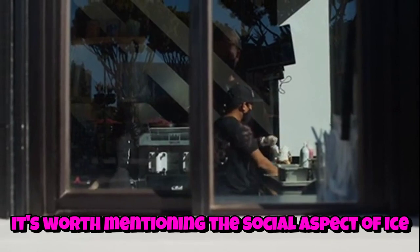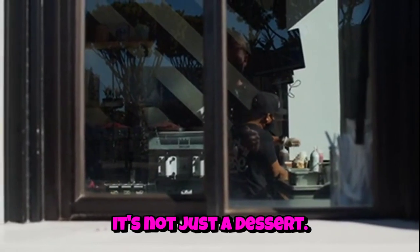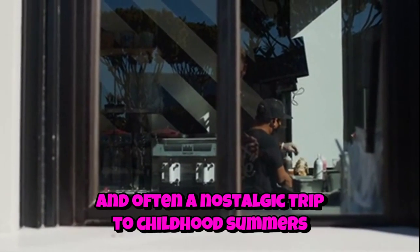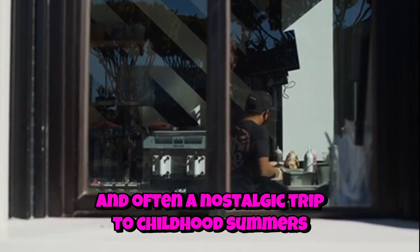Lastly, it's worth mentioning the social aspect of ice cream. It's not just a dessert — it's an experience shared at gatherings, a comfort food that soothes us on tough days, a reward for a job well done, and often a nostalgic trip to childhood summers filled with joy.